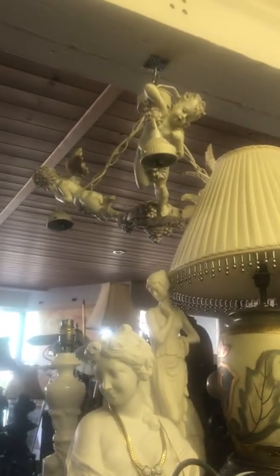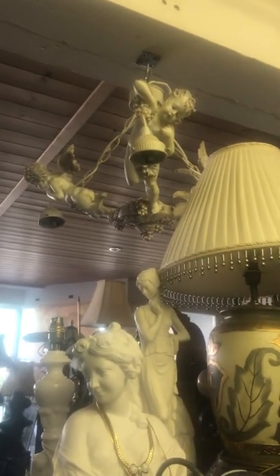Just trying to show you this beautiful chandelier up here with the cherubs on. There's two of them, a matching pair — they're beautiful, they really are. They're really different.